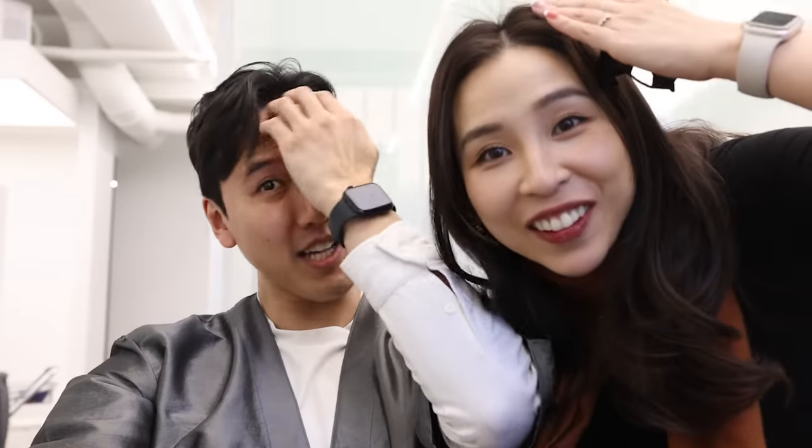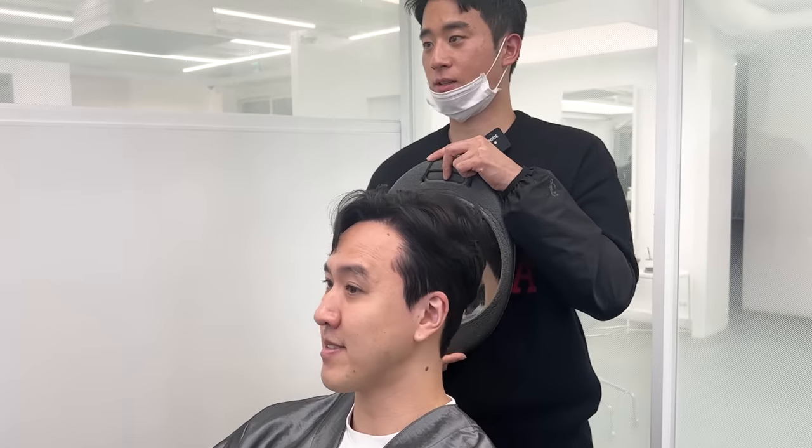Are you ready for the big reveal? Drumroll please! What do you guys think? Holy moly, that volume! We both have a lot of volume — it looks so good on you! Here's a before and after so you guys can compare. Look at the difference! Now I know why Korean guys look so good — it's their hair. They spend a lot of time and effort on their hair. I'm really digging this hairstyle on Alfred. He's like the oppa of my dreams.